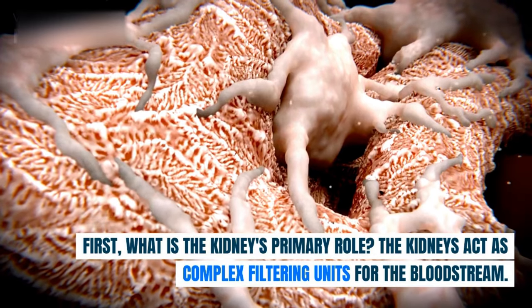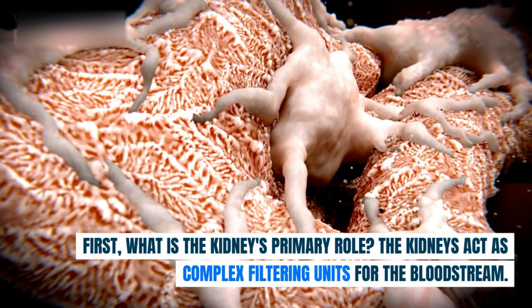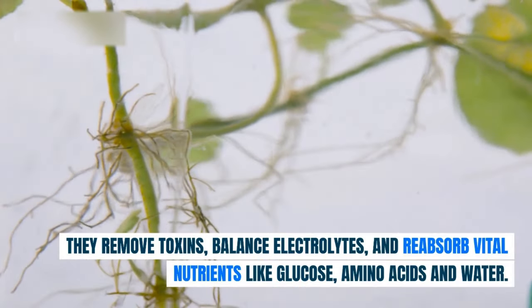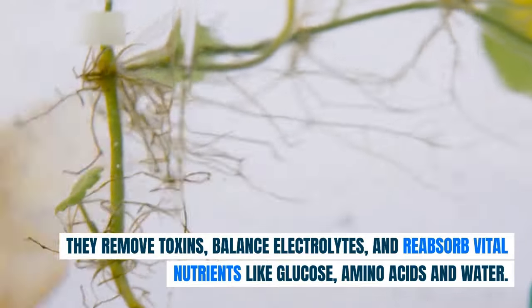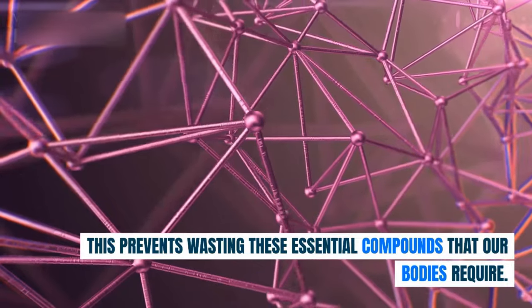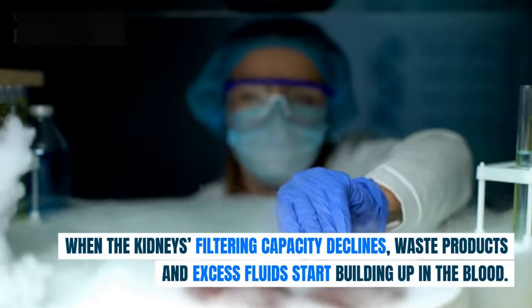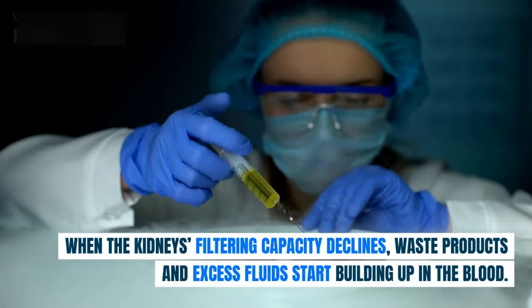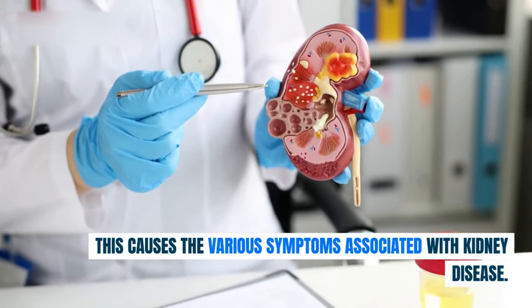What is the kidney's primary role? The kidneys act as complex filtering units for the bloodstream. They remove toxins, balance electrolytes, and reabsorb vital nutrients like glucose, amino acids and water. This prevents wasting these essential compounds that our bodies require. When the kidney's filtering capacity declines, waste products and excess fluids start building up in the blood, causing the various symptoms associated with kidney disease.